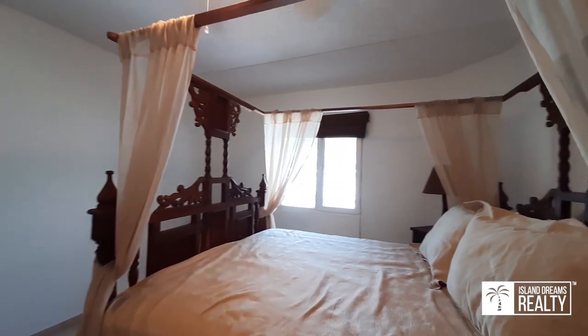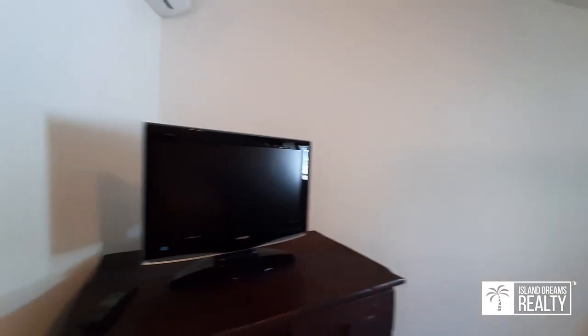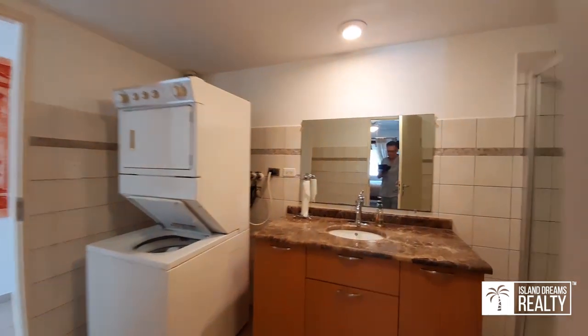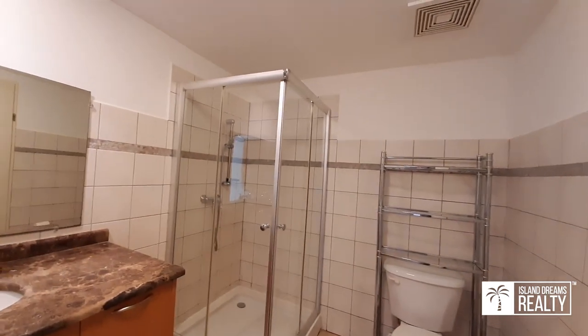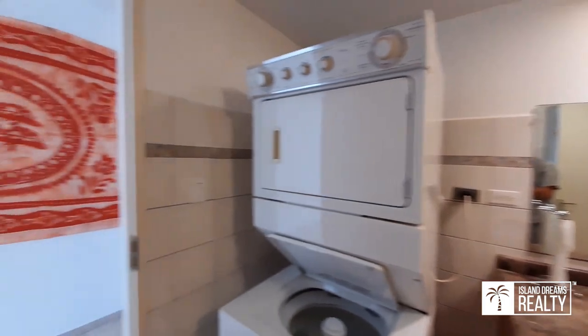Fully furnished, with a pass-through ensuite and a lovely spacious shower, complete with washer and dryer.